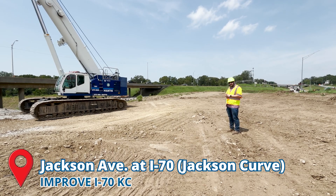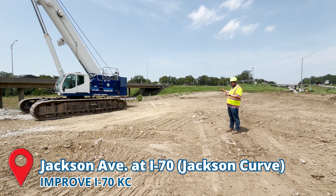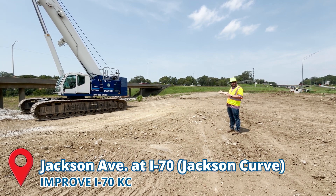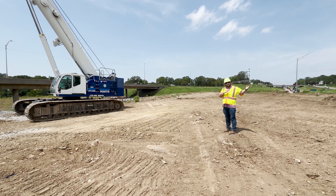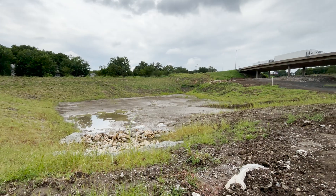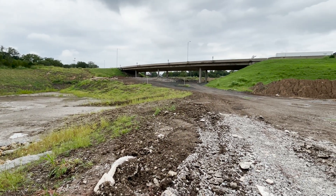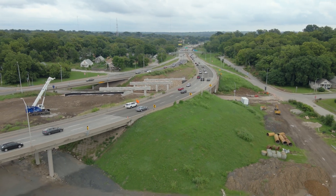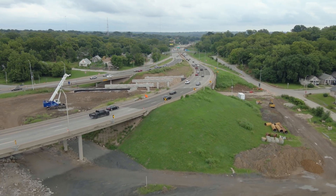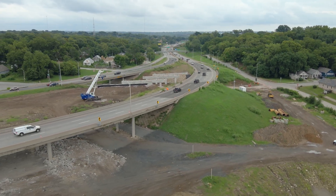Down here at the Jackson Curve we've seen the work progress this summer. This has included work building up our dirt fills for the realignment of eastbound I-70 to move it closer to westbound I-70. A lot of the dirt behind me has come either from the detention basin or other areas along the corridor. By raising the elevation here at the Jackson Curve, we'll ultimately be able to move eastbound I-70 over to where it parallels westbound I-70 more.